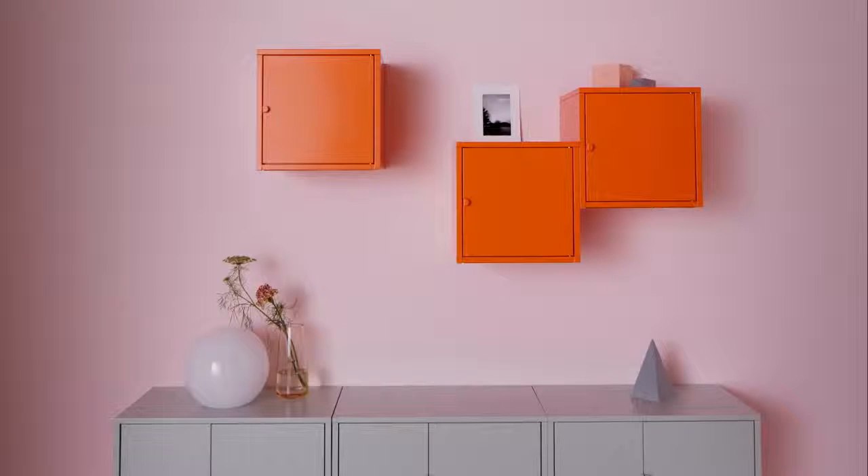Take advantage of all the surface space on top of the cabinets. Use it as a place to display things, but remember to leave a bit of air to balance out the overall effect.